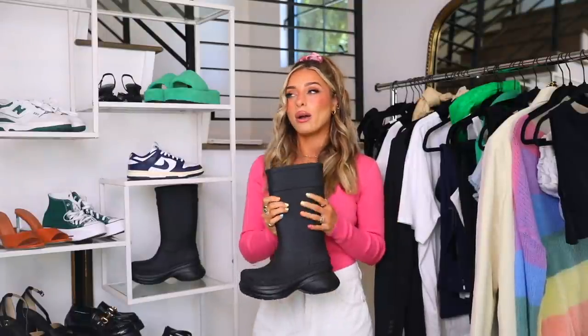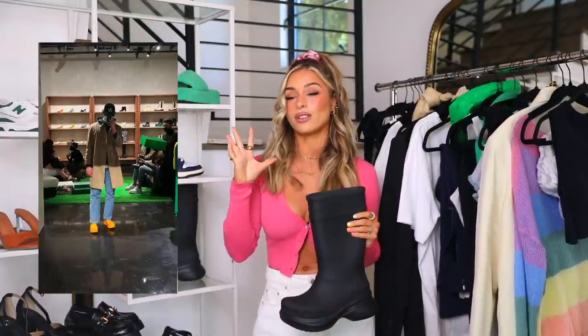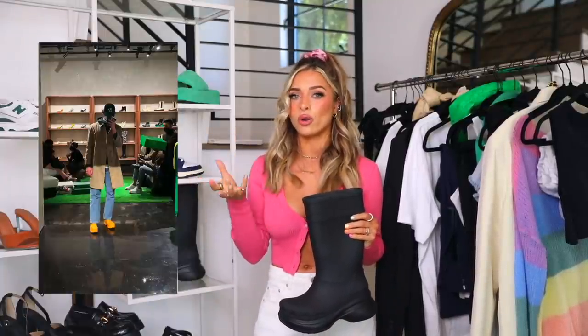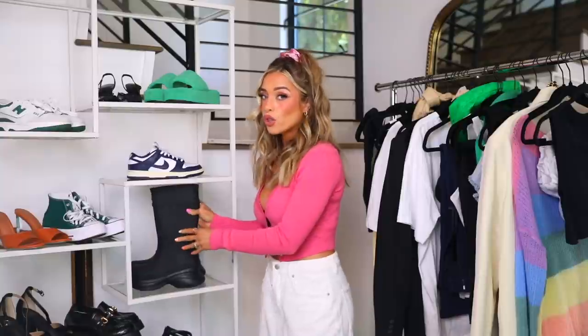I was also inspired by the rain boot trend from Bottega Veneta — specifically the puddle boot. Clayton has those; they have a clog rubber feel that's really fun. It's a little more out there, not for everyone, but it's perfect for spring. I love these paired with anything that shows the leg — shorts, a dress, a skirt. They also look good with pants tucked in. Kanye styled them that way and I actually really liked it.